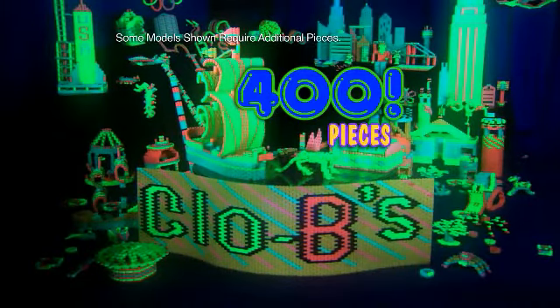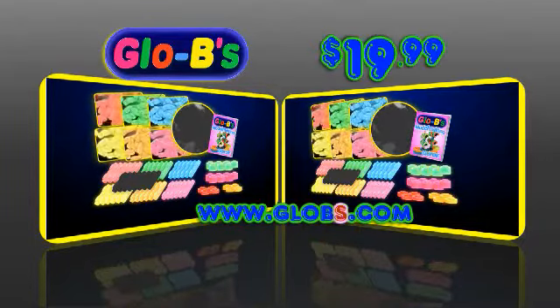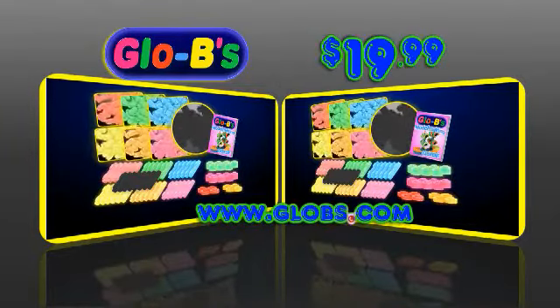That's 400 Globies for the same price! You can call or log on at globs.com! Plus, find out about wheels and axles! That's globs.com!